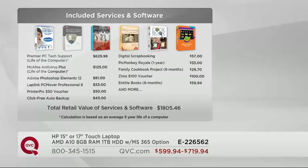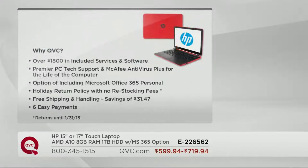Adobe Photoshop Elements 12, the latest version, for the life of your computer. How do you get your stuff from your old PC to your brand new PC? You get it with LapLink PC Mover - it's a wireless way to do that. Incredible. Over 50,000 of you have now made your choice, with over $1,800 in service and support: Premier Tech Support, antivirus for a lifetime, and the option of Microsoft Office 365 Personal, the return policy, no restocking fee, and six easy payments.